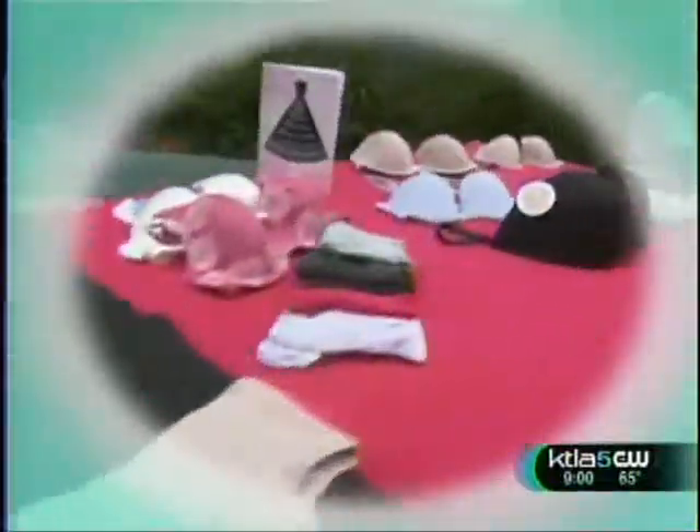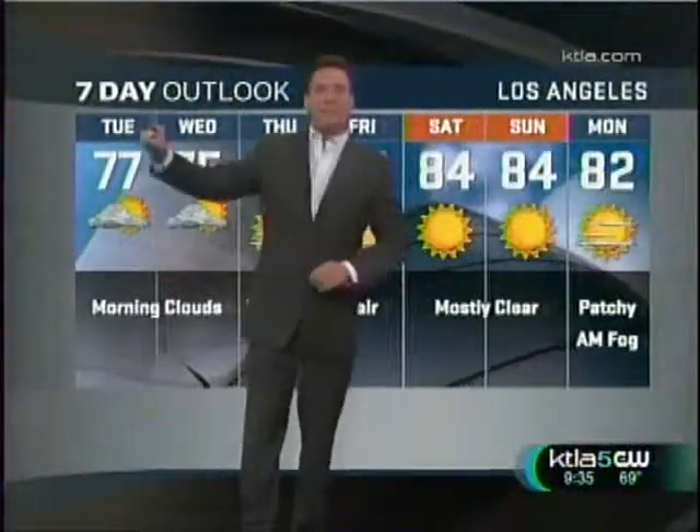Today on the KTLA Morning News at 9, comedy superstar Bill Cosby is here. Then a fashion expert spells out the eight essentials for your underwear drawer. Plus, it's day two of our dad deserves a vacation contest. Let's go back outside, Michaela.